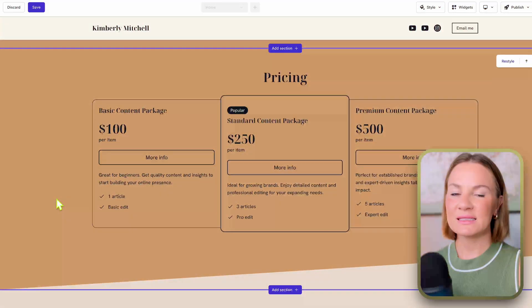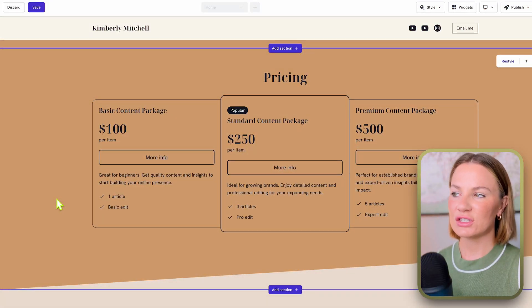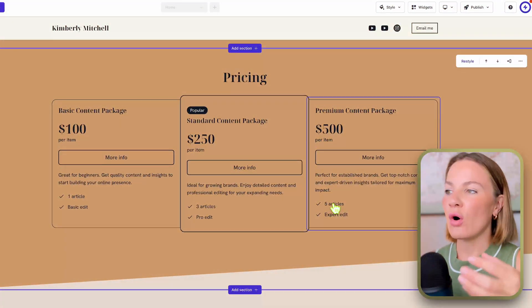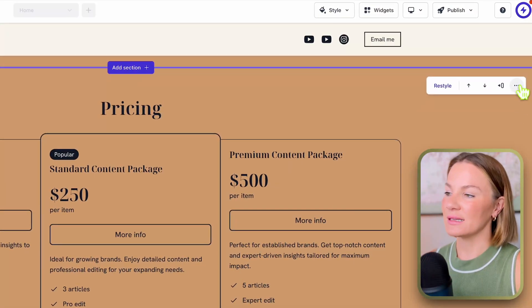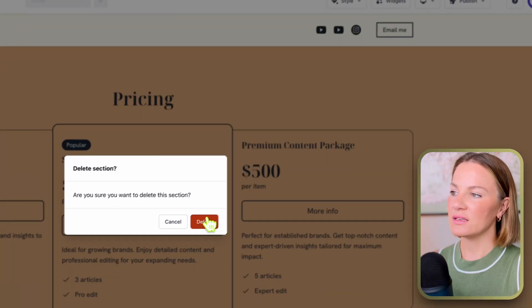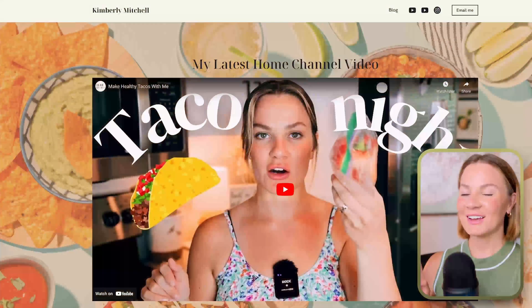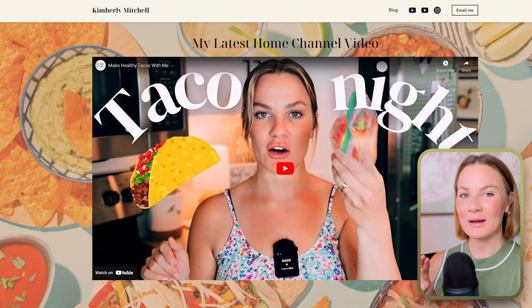From here, you just continue to repeat the process and update sections to your liking. One thing I want to point out: if there's a section you don't want — like a pricing section that I may use in the future but don't need right now — all you have to do is select that section and hit the delete button. It's gone from your website just like that.